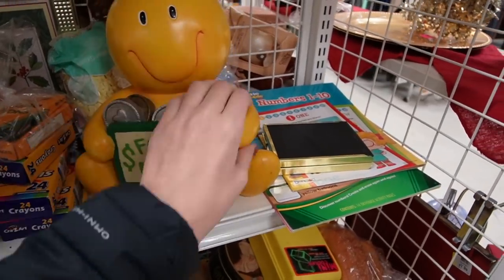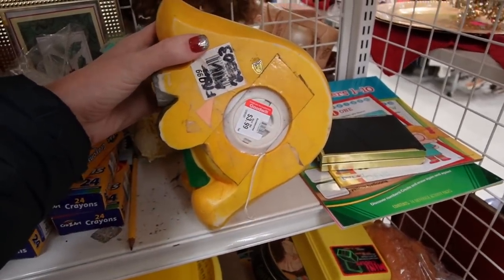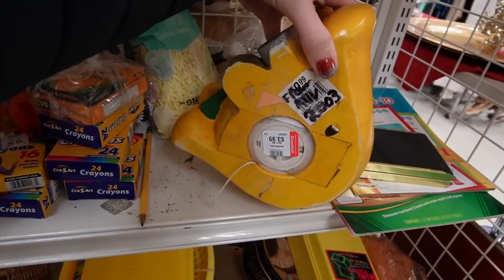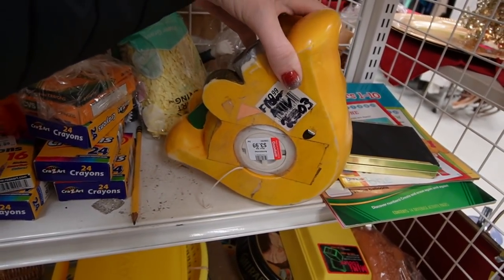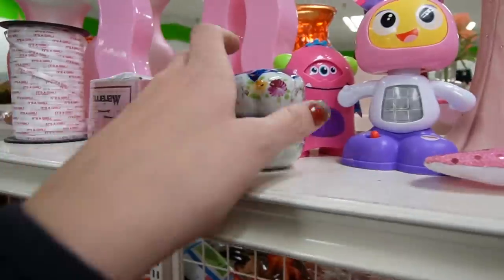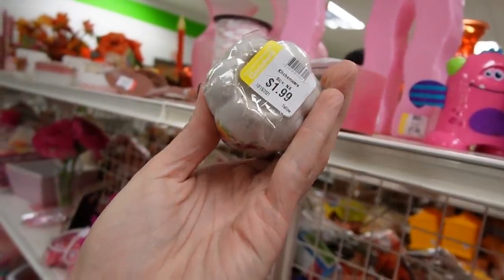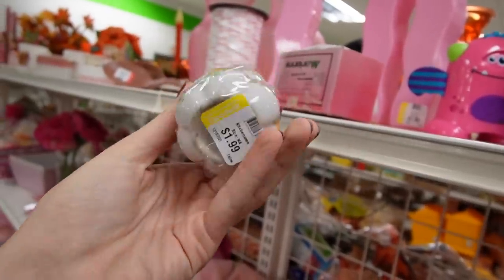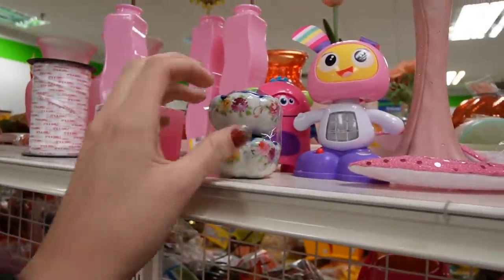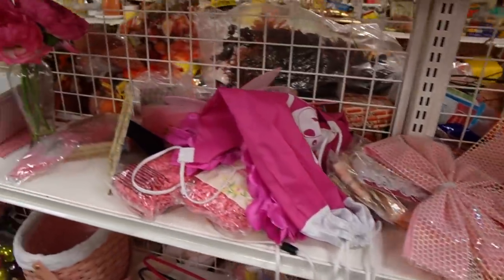That's actually a pretty cute vintage bank. What is it marked on the bottom? From ALV, 2003, made in China. A little salt and pepper shakers there, $1.99. They're sweet. I mean, there is a little bit of money there to be made, but I don't really need salt and pepper shakers right now — we've got enough of them.